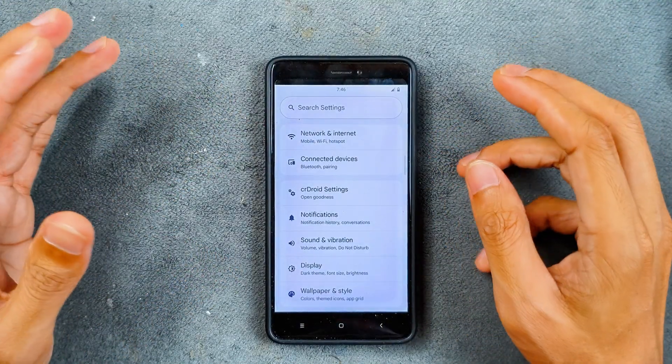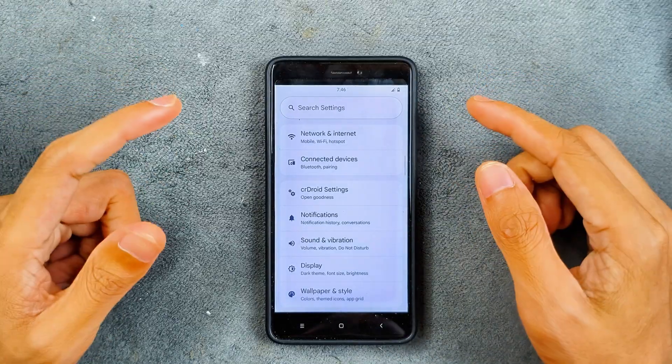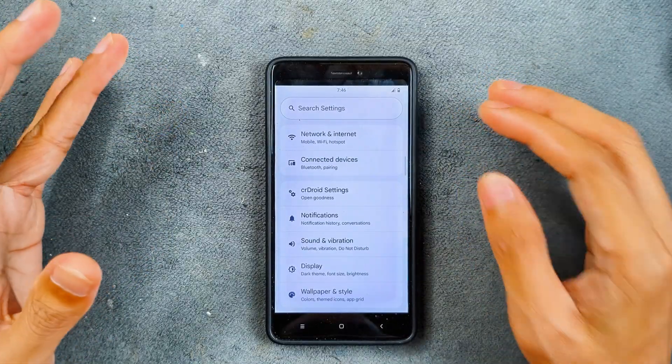In terms of network and internet, Wi-Fi and Bluetooth are working perfectly fine, but VoLTE and VoWiFi are not working on this ROM.